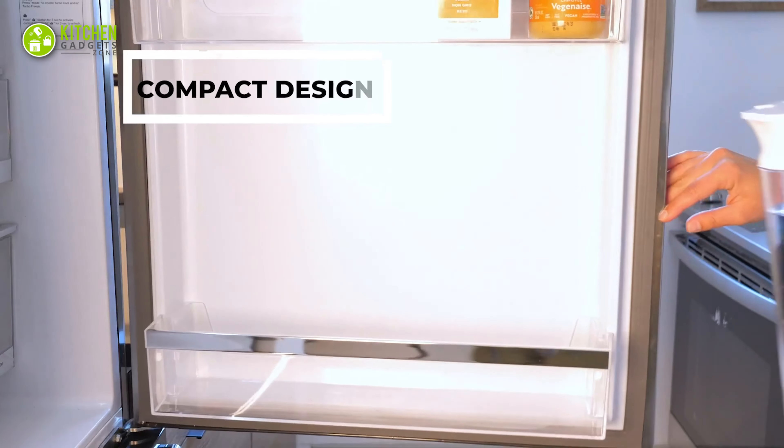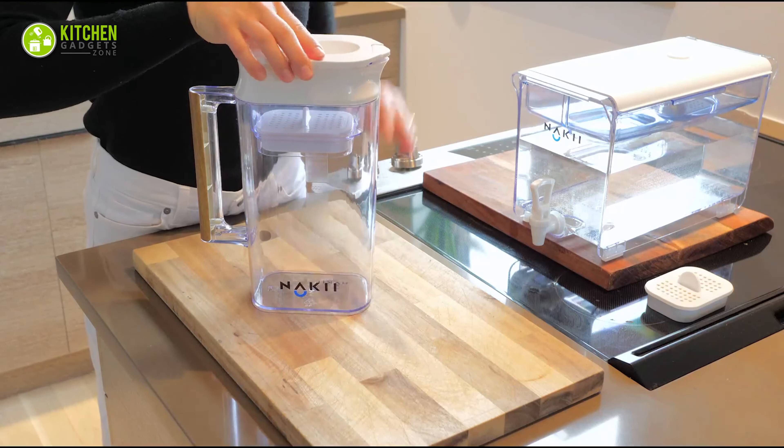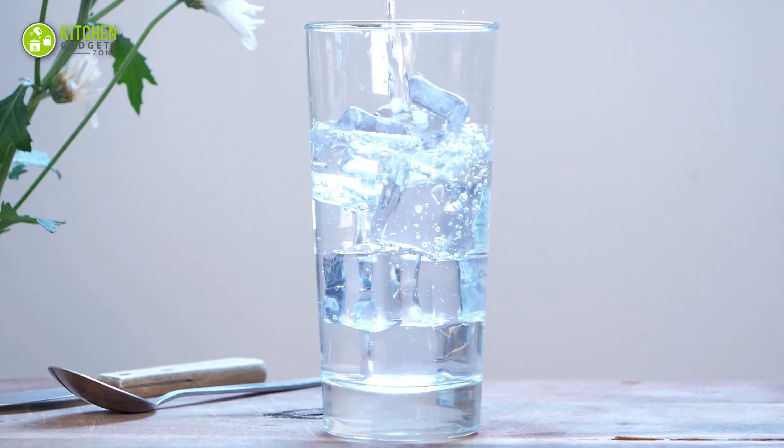With its sleek and modern design, this innovative pitcher is a must-have for any household looking for a simple and efficient way to upgrade their water quality.